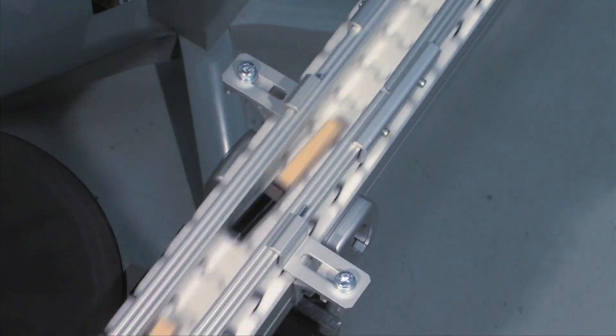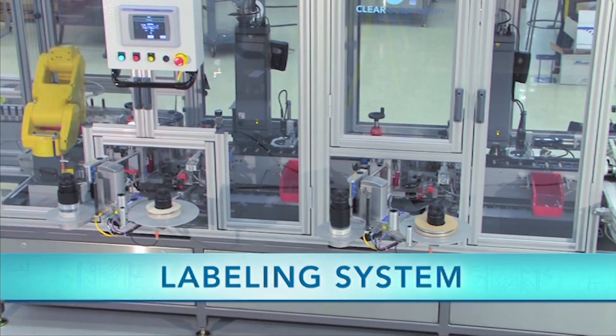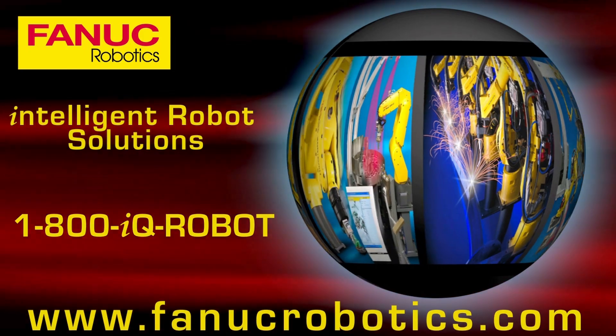For information on this system and more from Clear Automation, please visit their website at www.clearautomation.com.